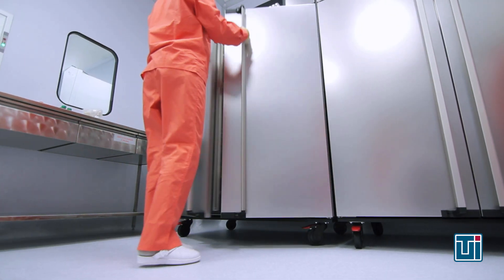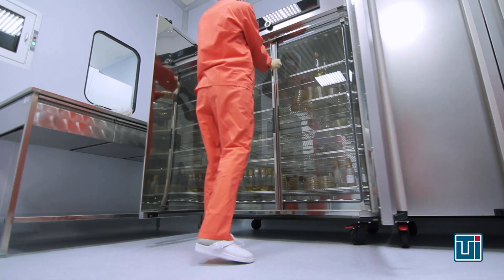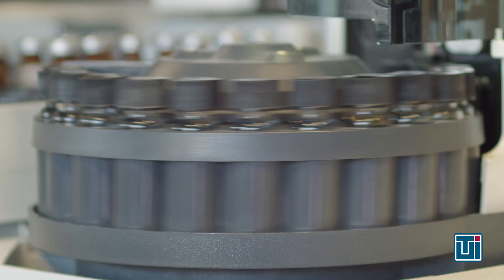Be wary of clean room equipment that contains unfiltered exhaust systems, such as refrigerators, freezers, incubators, ovens, process machinery, or analytical instrumentation. This equipment must be vented outside the clean room or installed in a barrier wall with the exhaust system directing air into an unrated adjacent space.